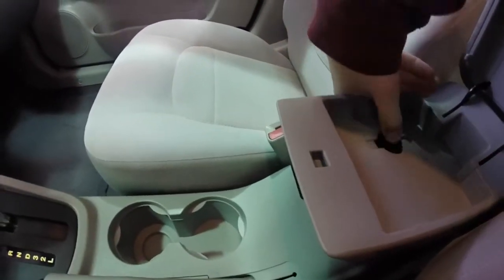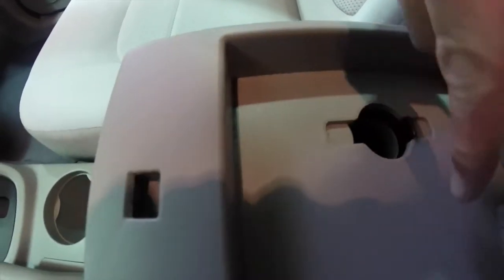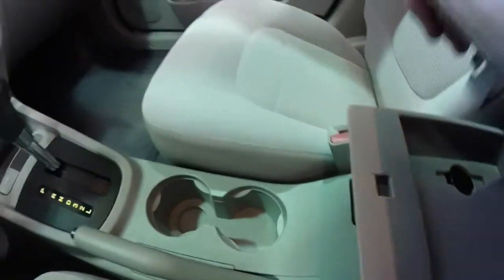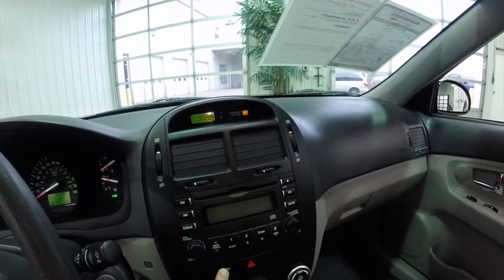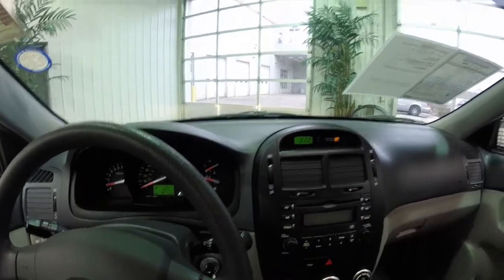One handy feature is you can store your phone in here — this little portion opens to allow the cord to travel through. It's pretty handy. Looking overhead, you've got your map lights and a sunglasses holder as well.